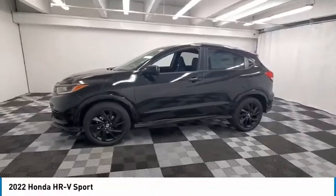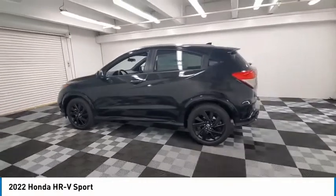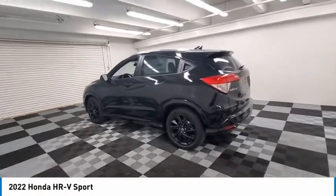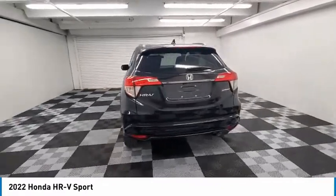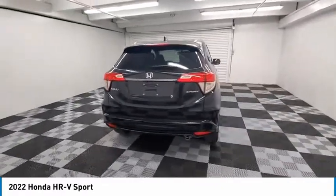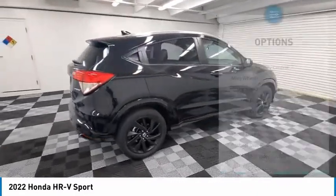We are pleased to show you the 2022 Honda HR-V. The HR-V has a good-looking exterior with a clean design. It comes with a well-tuned suspension and a handsome and flexible interior with tons of options to choose from. Here are some of this vehicle's great options.